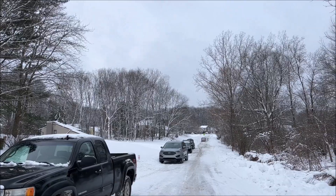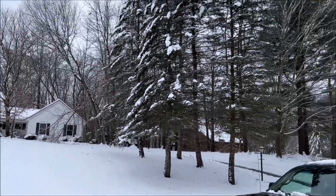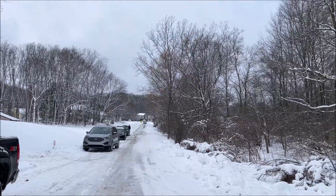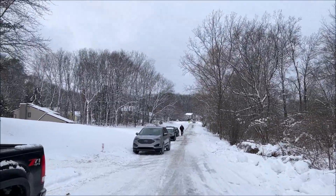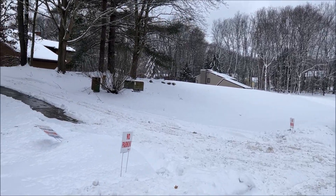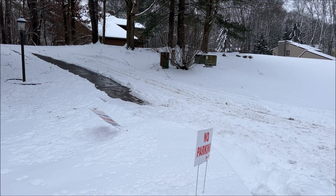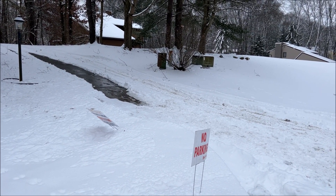Hello everybody and welcome to Brighton, Michigan here on this nice snowy day. We are here to check out an estate sale and look at two clocks. We're gonna see what we can do in terms of adding to the clock collection. Let's go inside and see if they're working and if they're selling for a good price.